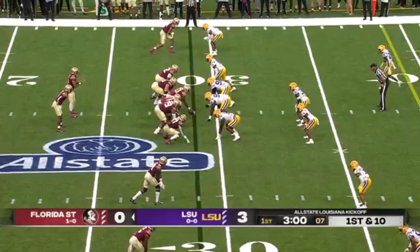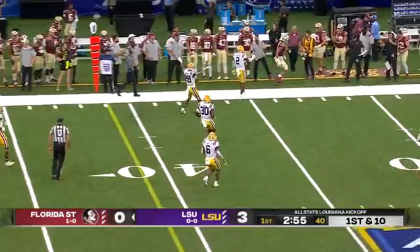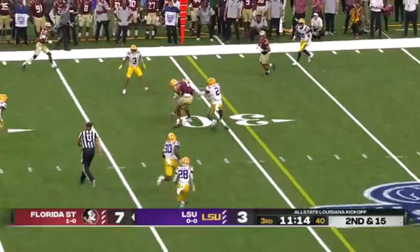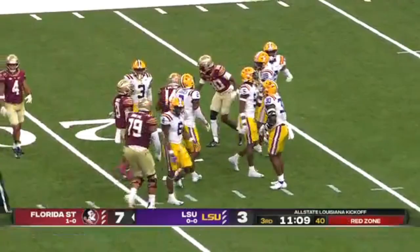Travis, well protected, as he was trying to connect with Johnny Wilson — it's incomplete. Getting up off the turf to make that play. Second and 15. Travis against the grain and complete. Holding his ground was Wilson, and then surging ahead inside the 20.